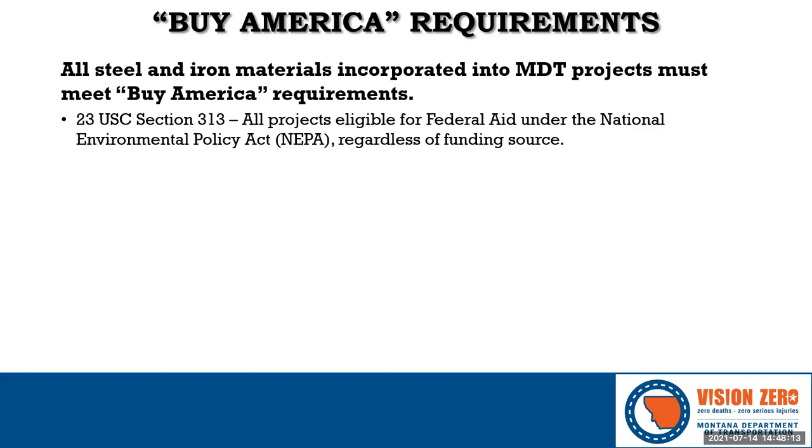Buy America was just a provision contained within the Surface Transportation Assistance Act, Section 165 to be exact. From that act, the STAA, Title 23 Section 313 of the United States Code was amended to require that all steel and iron be domestic for any project that was federal aid eligible under the National Environmental Policy Act — that is, a project that has a NEPA document: a categorical exclusion, an environmental assessment, or an environmental impact statement. This means pretty much all MDT construction projects.